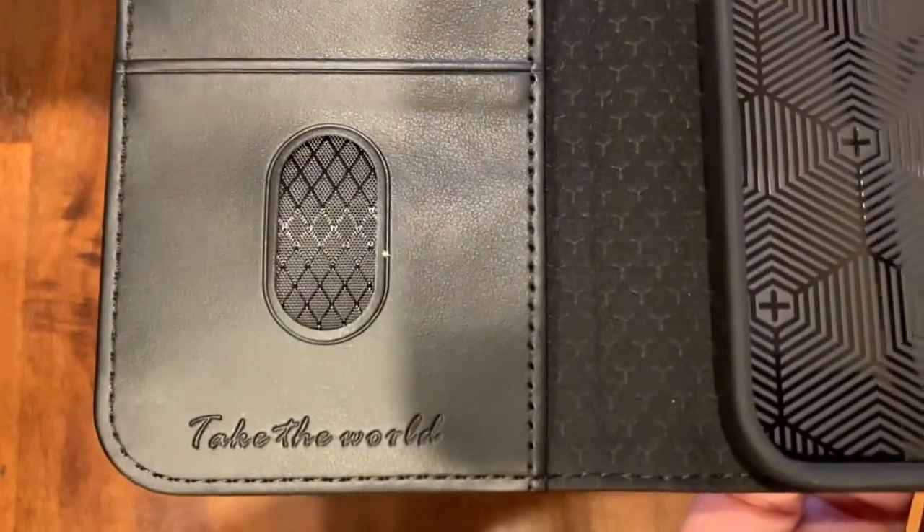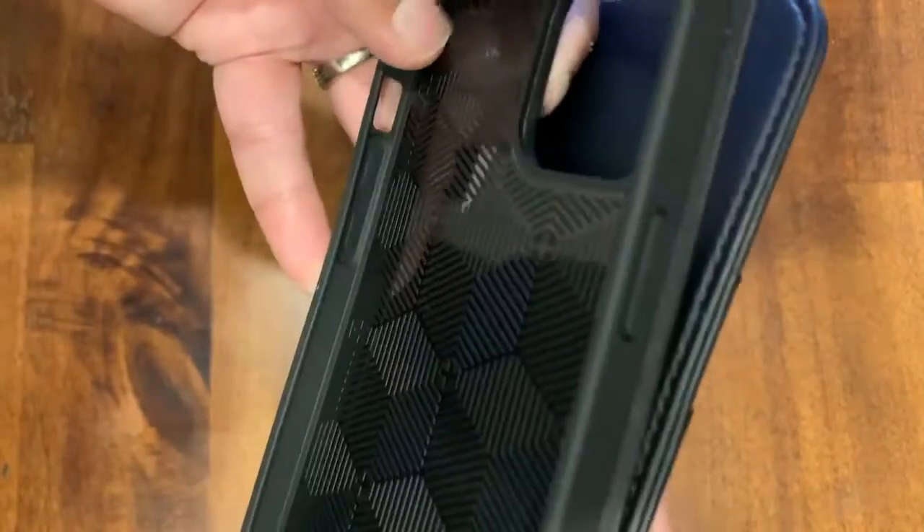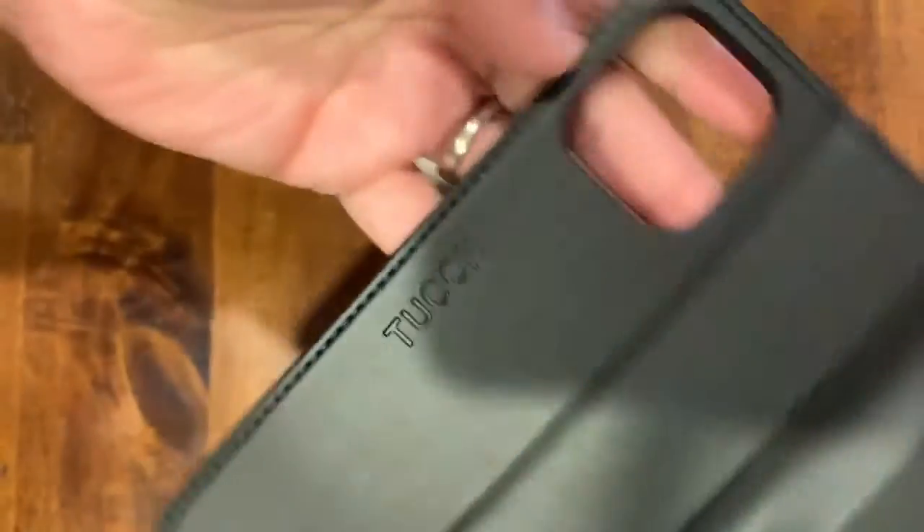I like the three pockets for credit cards and ID. It also has an inner pocket for cash, and the iPhone casing area had a sleek design. The back of the case looked good too.